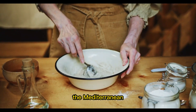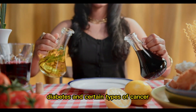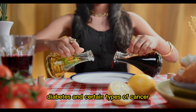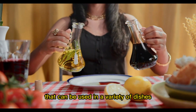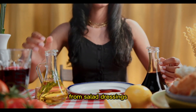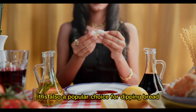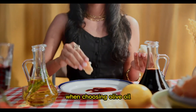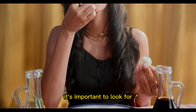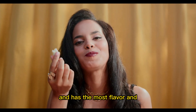The Mediterranean diet has been linked to a number of health benefits, including a lower risk of heart disease, diabetes, and certain types of cancer. Olive oil is a versatile cooking oil that can be used in a variety of dishes, from salad dressings to marinades to sautéed vegetables. It is also a popular choice for dipping bread and adding flavor to dishes. When choosing olive oil, it's important to look for extra virgin olive oil, which is the highest quality and has the most flavor and nutrients.